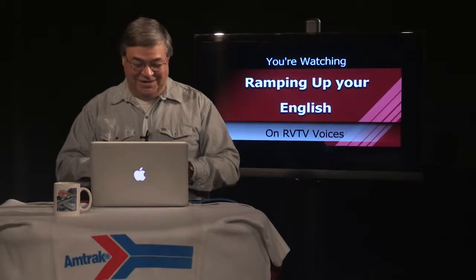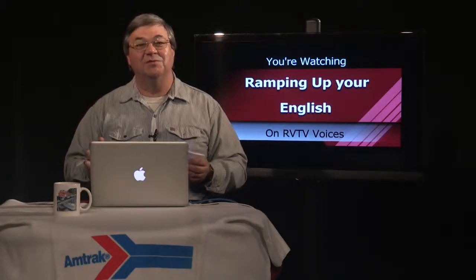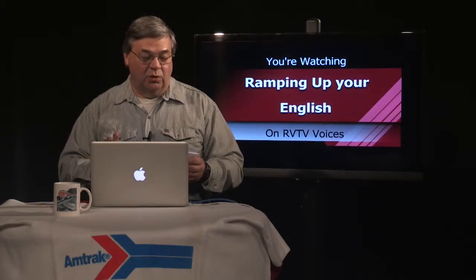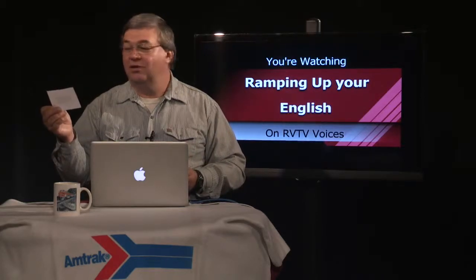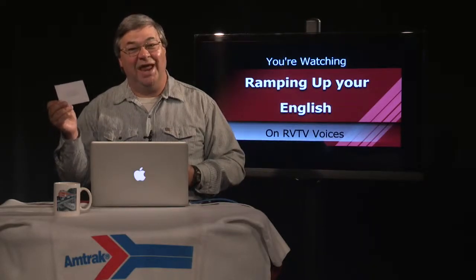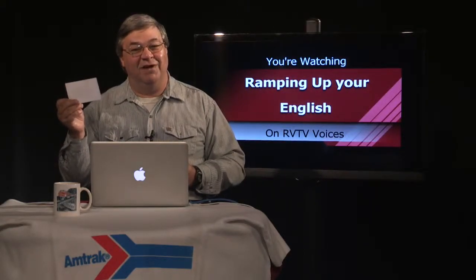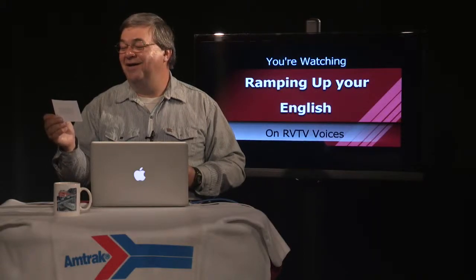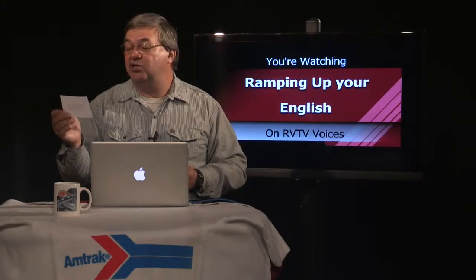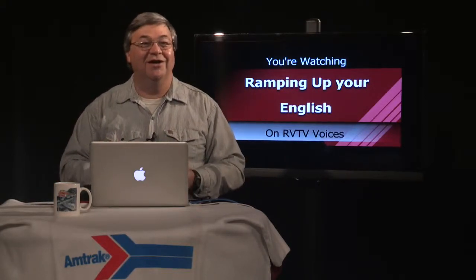Let's try another one. See if you can piece this together from what you've experienced, what you've heard, or maybe from the books I've recommended. This railroad worker moves the switch so the train will change tracks. The answer is kind of in the question — this railroad worker moves the switch so the train can switch tracks. You heard the word 'switch' in there — it's the switcher.